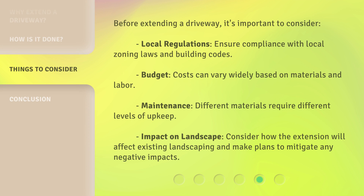Before extending a driveway, it's important to consider: Local regulations — ensure compliance with local zoning laws and building codes. Budget — costs can vary widely based on materials and labor. Maintenance — different materials require different levels of upkeep. Impact on landscape — consider how the extension will affect existing landscaping and make plans to mitigate any negative impacts.